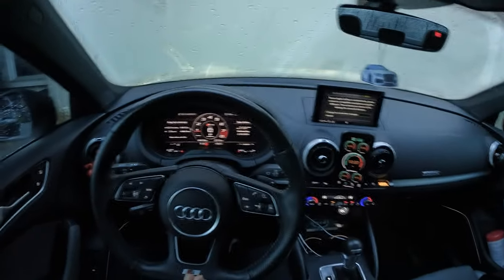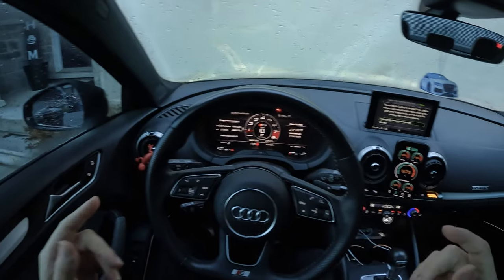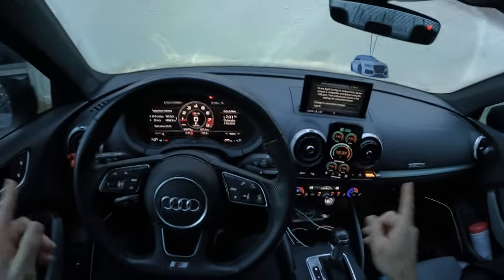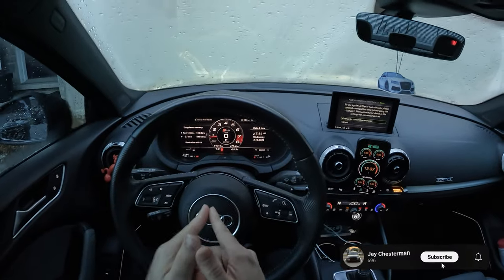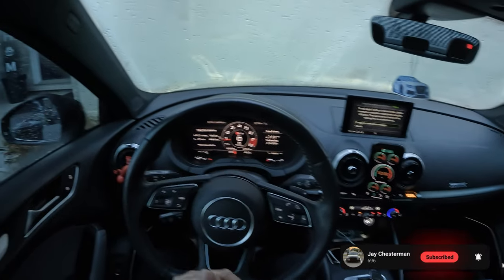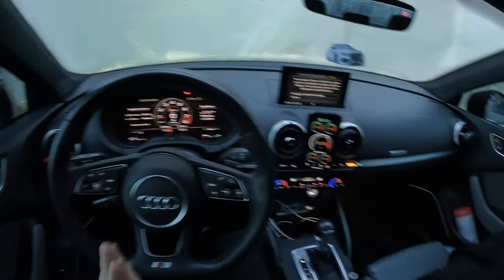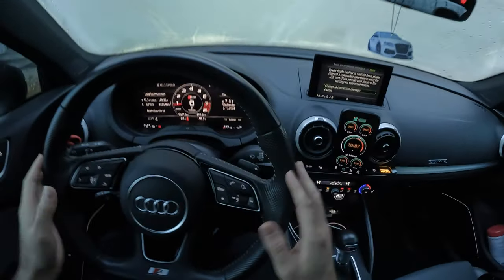What's going on guys, it's Jay, welcome back to the channel. If you are new, welcome — I typically post car content around my modified Audi S3. I'm trying to hit a thousand subscribers, so if you see this video and enjoy it please feel free to follow, and if you didn't like it leave me a comment and let me know why so I can make my videos better.